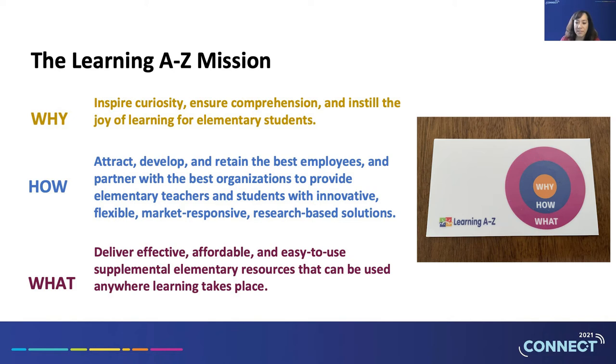The last question — why does it matter — really stuck with us. It shaped our beginnings. As Bob Hall has noted, education and literacy, there's nothing more important to the future of our country and the entire world. All of us at Learning A to Z are dedicated to doing all we can to promote worldwide literacy and prepare children for a productive and happy life. Our why is to inspire curiosity, ensure comprehension, and instill the joy of learning for elementary students.